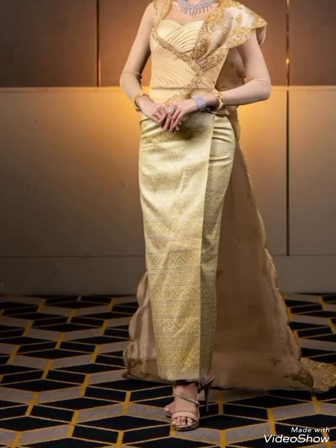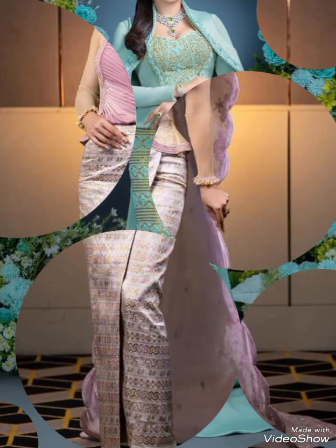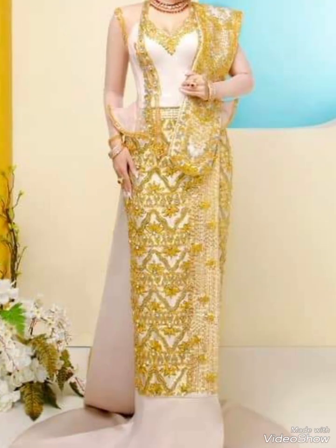Hello viewers, welcome back to my YouTube channel Elegance of Zoya. I hope all of you are fine and doing very well. Today I am here with the middle direction of Myanmar dressing. Myanmar traditional clothing reflects the diverse ethnic groups and culture within the country.